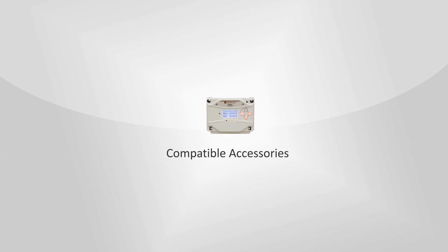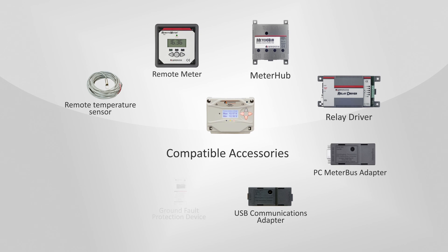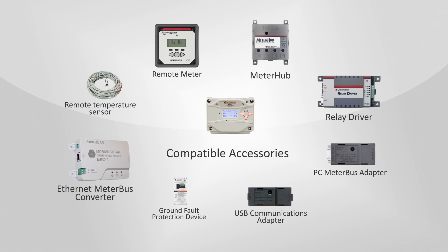Morningstar accessories that can be used with the ProStar include the remote temperature sensor, remote meter, meter hub, relay driver, PC meter bus adapter, USB communications adapter, ground fault protection device, and the ethernet meter bus converter.